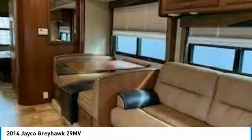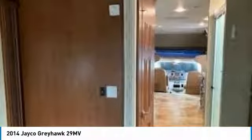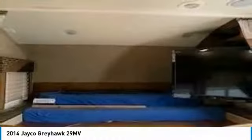Auto leveling jacks and so much more. This 2014 Jayco Greyhawk 29 Megavolts has been very well maintained, which has enabled its exceptional condition. Don't miss out on this amazing opportunity. This convenient camper is competitively priced, so don't delay. Call today for more information on how you can hit the road in this phenomenal Jayco.